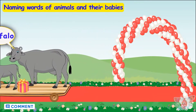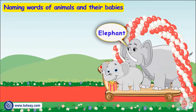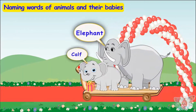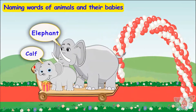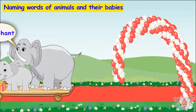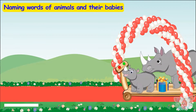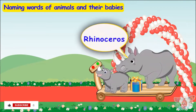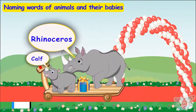Here comes the biggest friend — it's an elephant! And it has come with a cute baby elephant, also called a calf! Here comes another big friend — it's a rhinoceros! The young one of a rhinoceros is also called a calf!